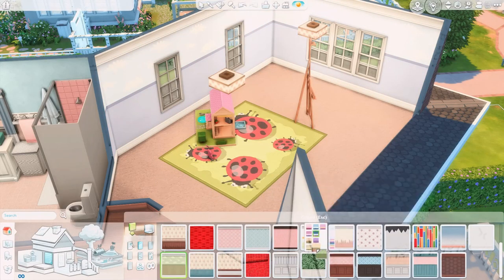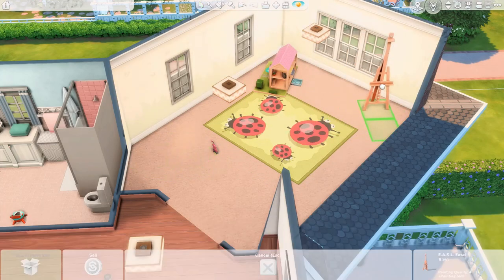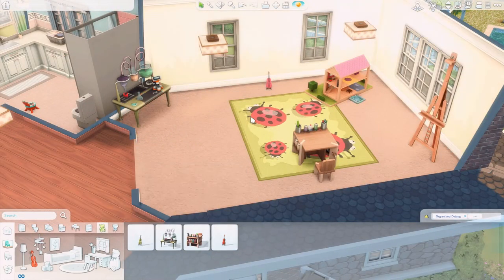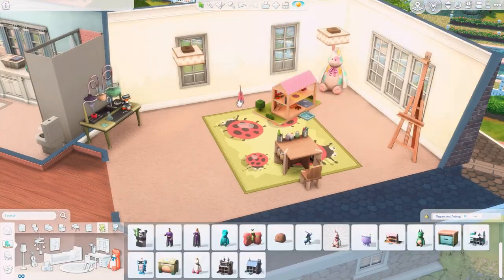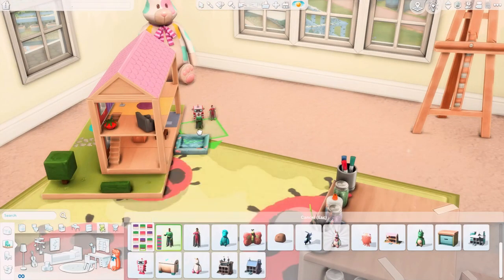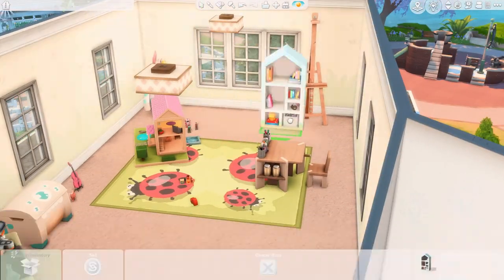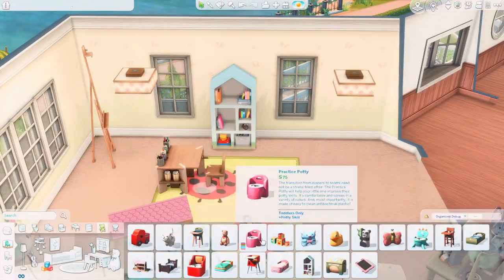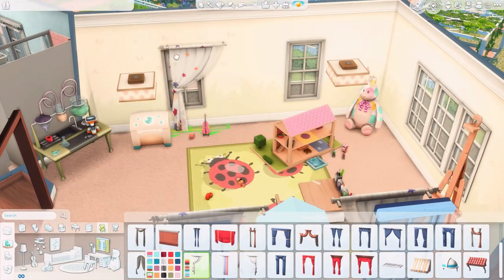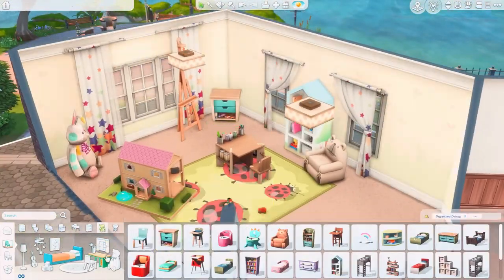Now we are going for the recreation room — it's so cute. It has all the toys for the toddler and the kids. I think it's a really, really fun room. Maybe when they are older, they can transform this into a gym or a games room with ping pong, even though we don't have that in base game. We have the easel, and I think that's the only thing for adults here. So this was a really fun room to build.